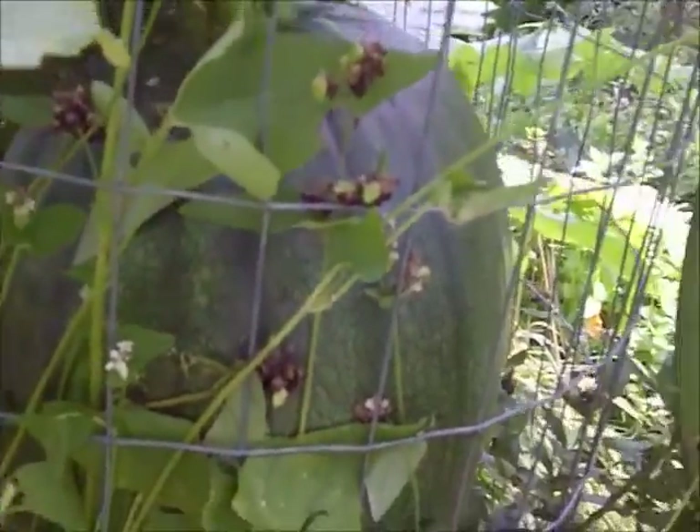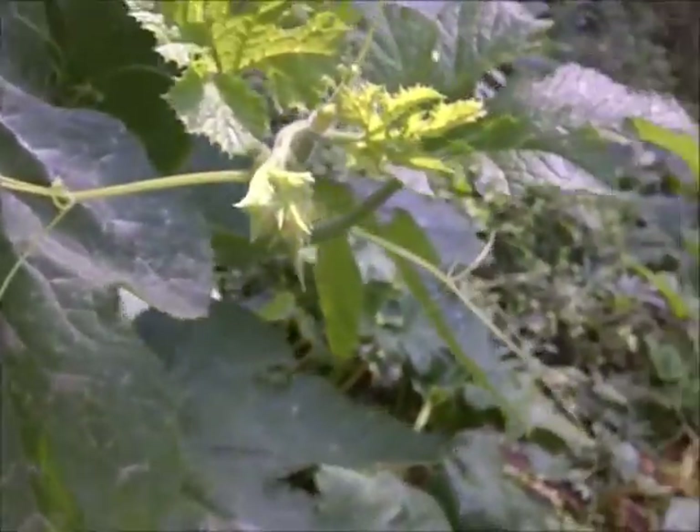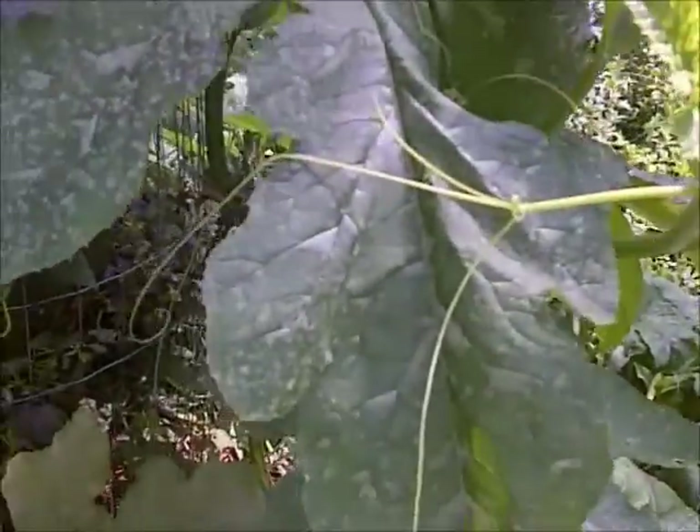So anyway, this is just a really interesting shot of pumpkins and how they grow naturally.